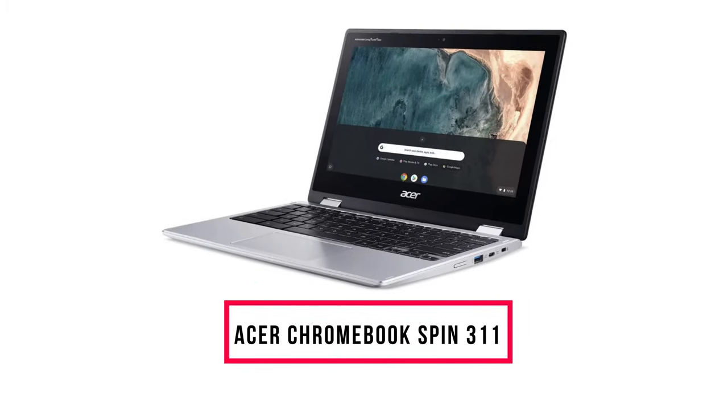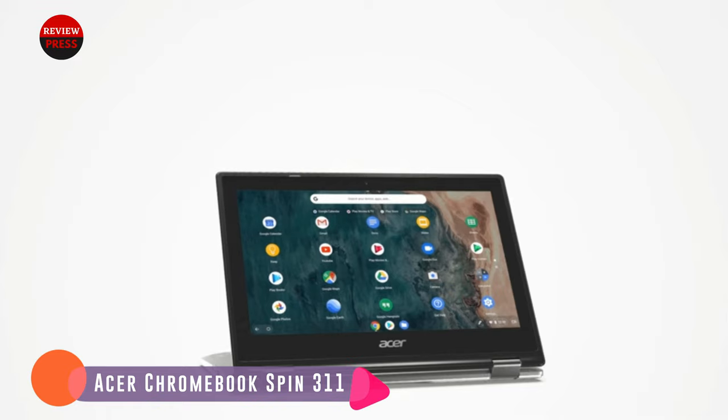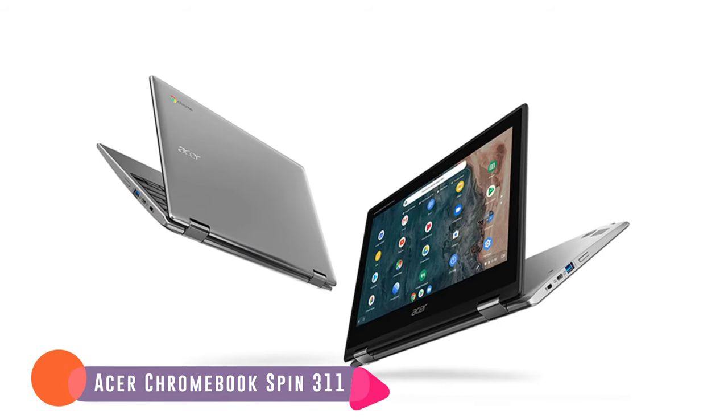Number three: Acer Chromebook Spin 311. This two-in-one hybrid laptop sports an attractive and portable design. It's equipped with a better processor than the similar Lenovo Chromebook C330, weighs only three pounds, and is less than an inch thick.